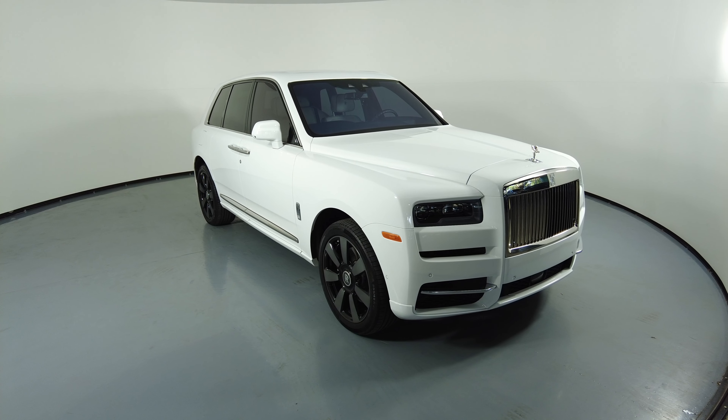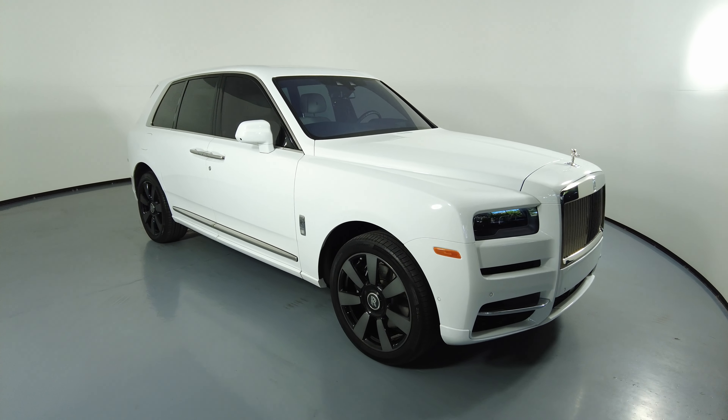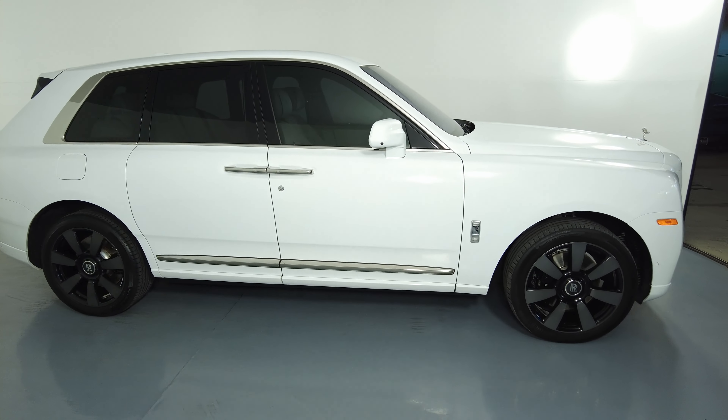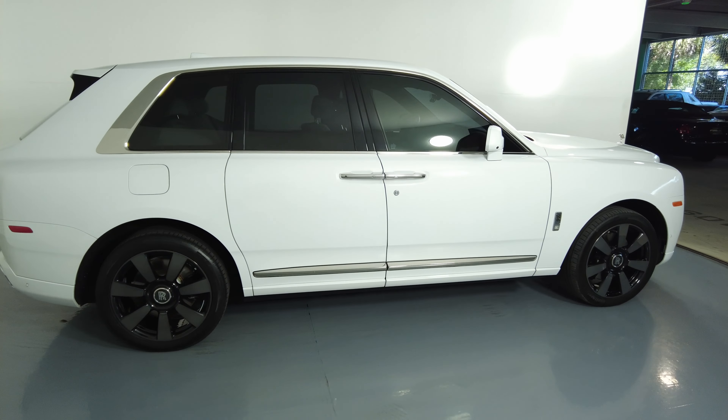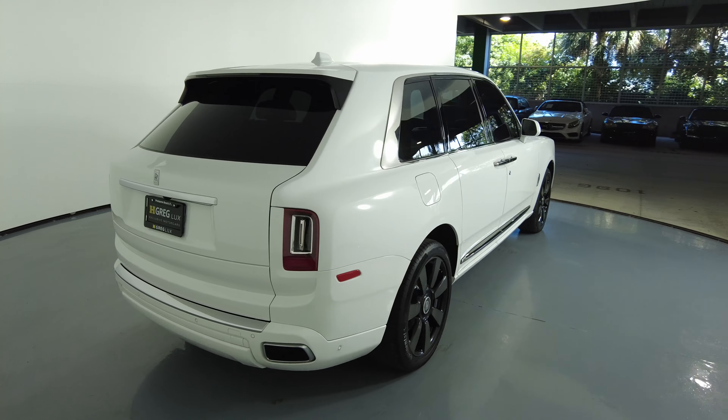Welcome to H-Greg Lux. Here we have a 2020 Rolls Royce Cullinan. This SUV came with a clean Carfax. In this video I'll be showing you any dents, scratches, or anywhere in touch of the SUV to the best of our knowledge.